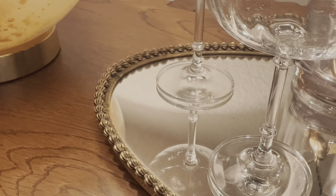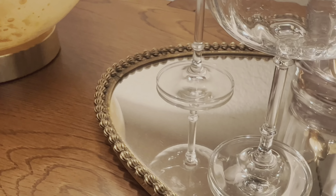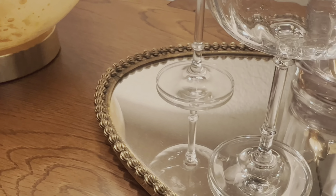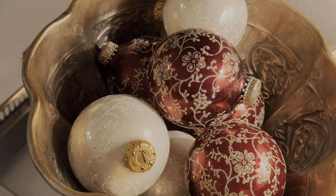Ahora voy a colocar esta hermosa candelabra de este venadito que compré en la tienda de Target. Me encanta, se me hace súper linda. No estaba al 100% segura si dejarle unas veladoras en color verde o colocarle unas en color vino. Pero aquí estaba intentando ver cuál de las dos me convencía más. Estas veladoras en color vino las conseguí en la tienda de Homegirl, y las color verde las conseguí en la tienda de World Market.